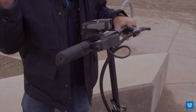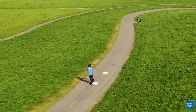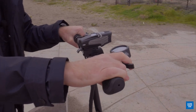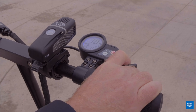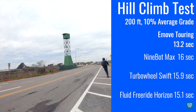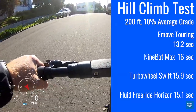As you can see when you're squeezing the trigger, it's actually a very quiet motor compared to most other scooters — definitely quieter than the Turbo Wheel Swift or the Fluid Free Ride Horizon. The throttle activation is very linear, so you have almost infinite levels of acceleration as you pull down harder. For hill climbing, this scooter got up our 200-foot, 10% average grade hill in just over 13 seconds, better than most competitor scooters.